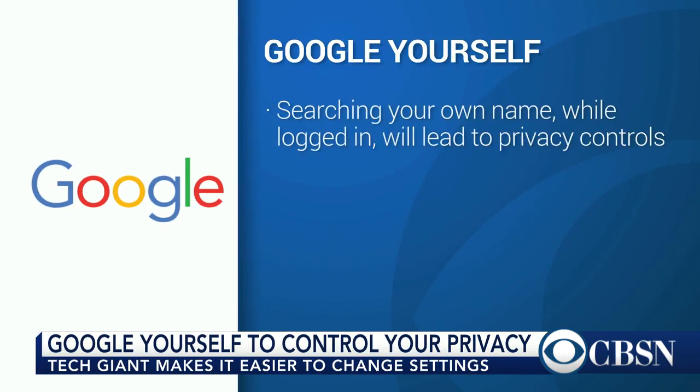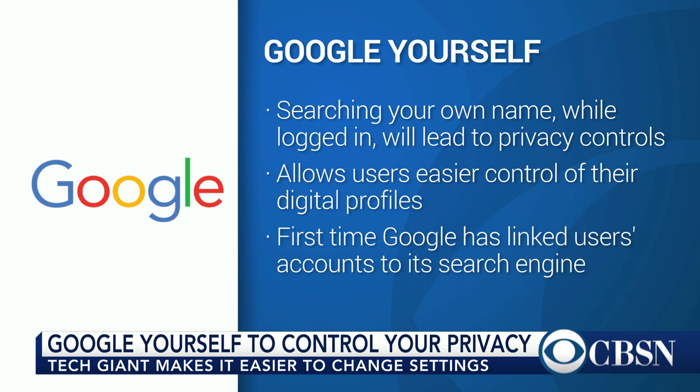If you Google your name and you're logged into Google, you can access your privacy settings, which before were sort of buried in all of the other junk that Google offers you. So you have a lot of control — people don't really realize how much is there.